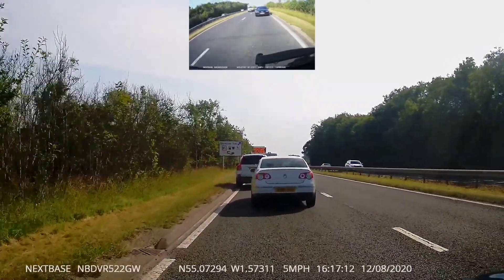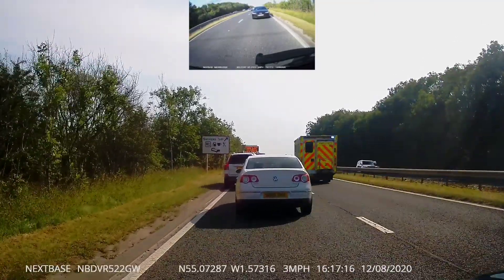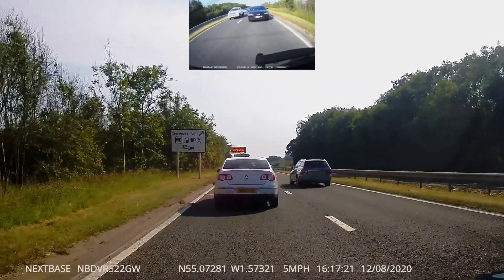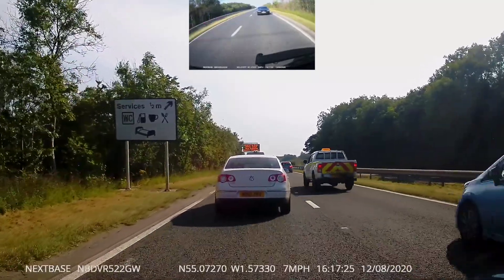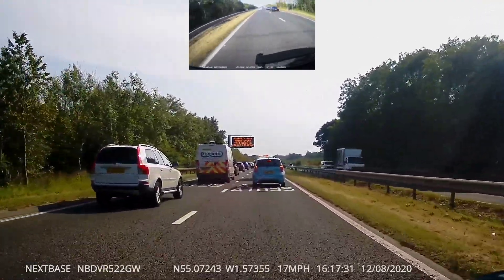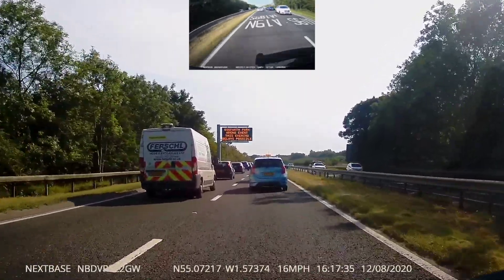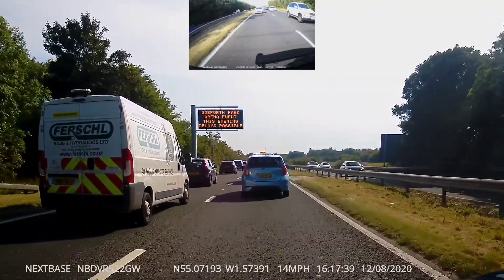We've pulled out there — there's the blue light. Checking mirrors is important. A lot happened today when we were down there; there was a big crash so an ambulance went flying down the middle. You've got to use your mirrors quite often, especially in heavy traffic. There was our opportunity to change lanes, and that's what we've done — now we're in the appropriate lane.